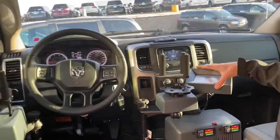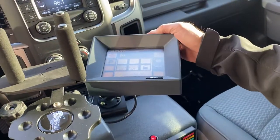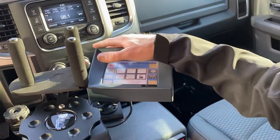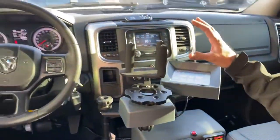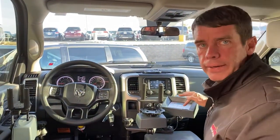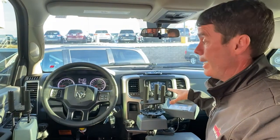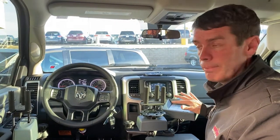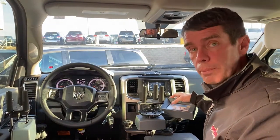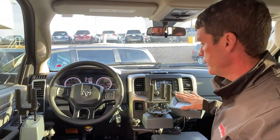Here we have a touchscreen which activates the AVET system, and you can put the vehicle in gear here. You can roll down the driver's windows, passenger window. You can operate many of the secondary controls using this touchpad, similar to an iPad. This is how the vehicle is put into gear. You can set your park brake here, turn on your headlights — many of the secondary controls here.